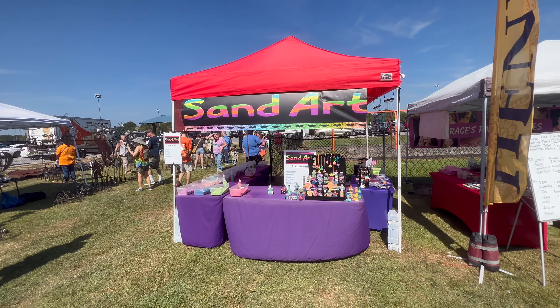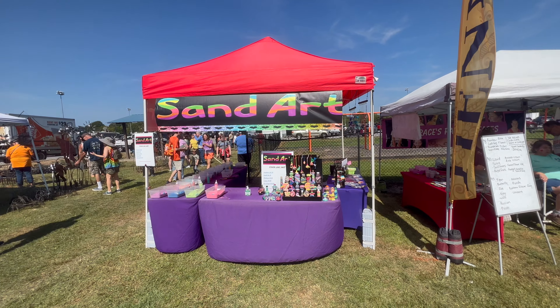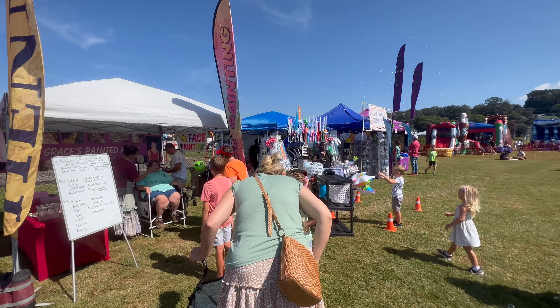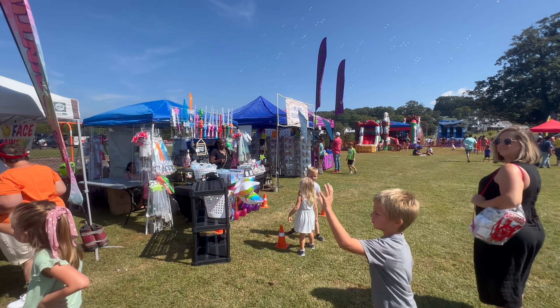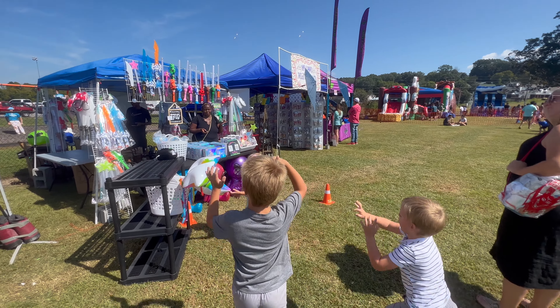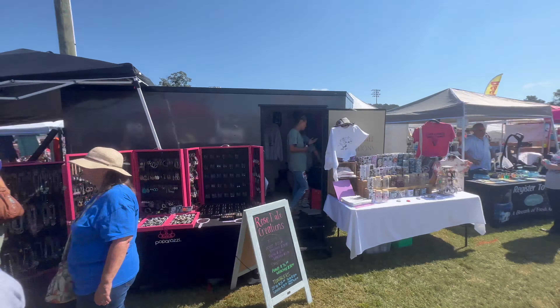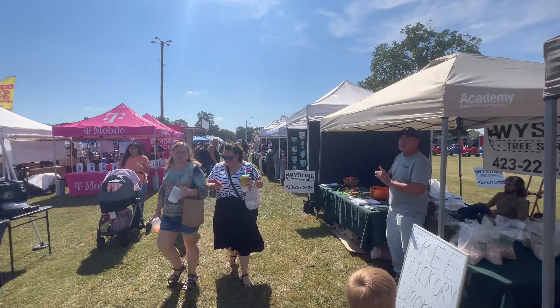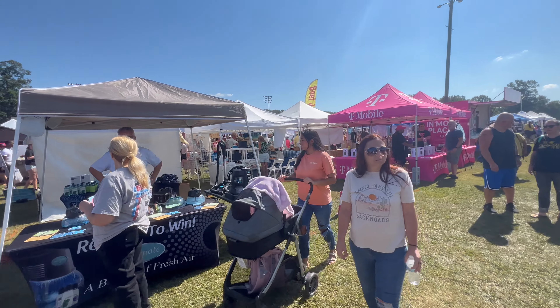So just like last year, we have a sand art booth. They have a bunch of stuff you can make and design. We have some face painting going on, and some bubbles — looks like some light-up swords and everything. Kids are liking the bubbles. We are walking down one of the aisles with lots of awesome vendors.